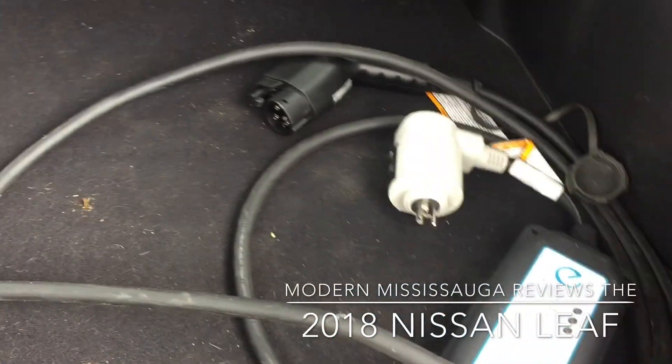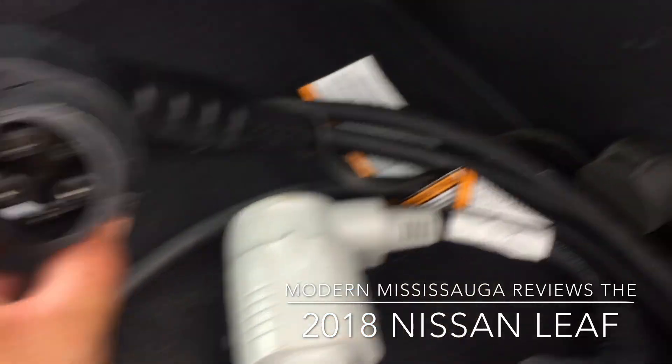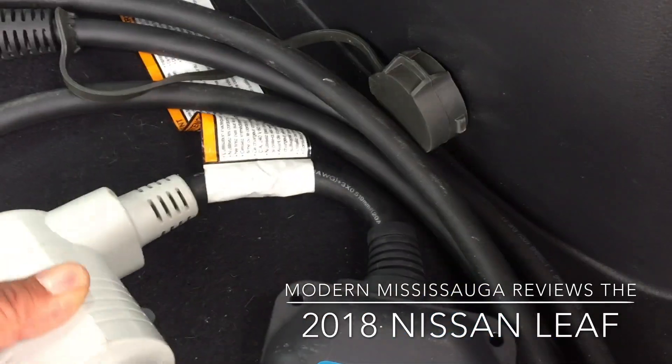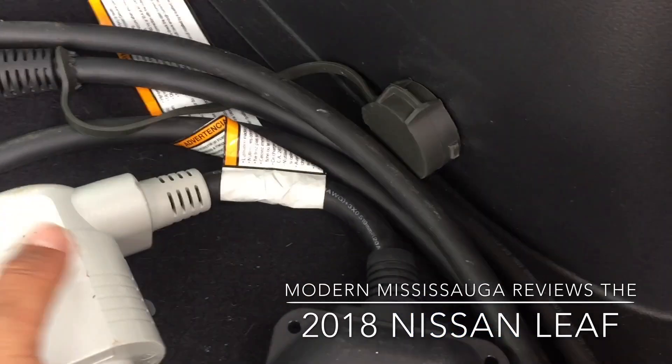With the seats up that shrinks to 668 liters. There's your charger and a case for it — that plugs into the front of the car, and the other end plugs into your wall outlet. There's also a level two charger included.